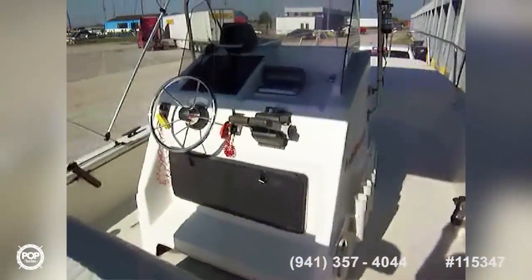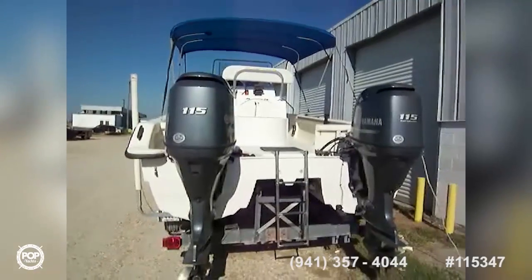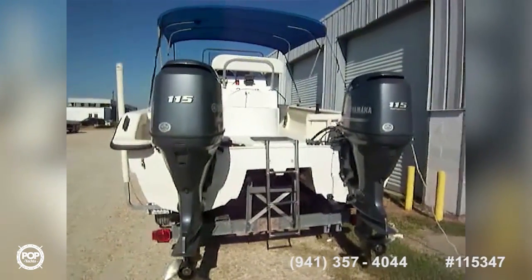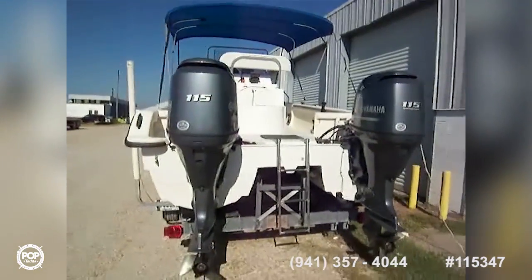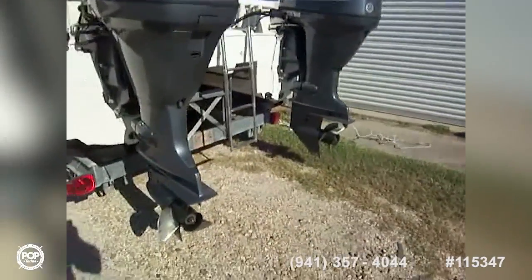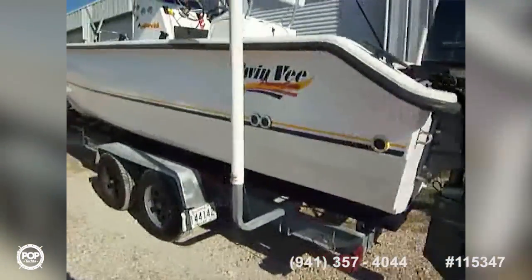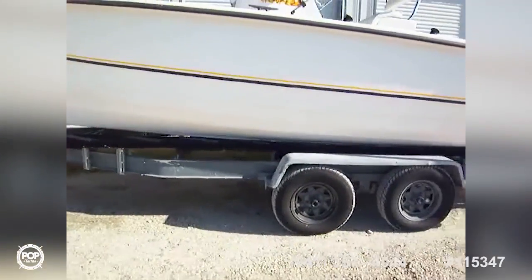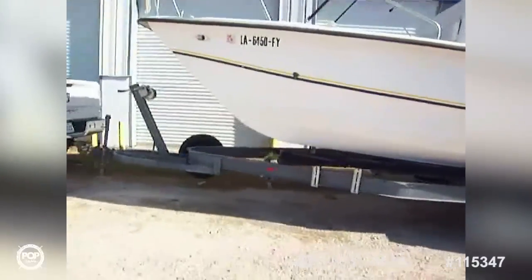On the outside, here are the beautiful Yamaha four-stroke 115s with stainless steel props, painted black from the factory. She sits atop a galvanized trailer with dual axles, four brand new tires, and comes with a spare.